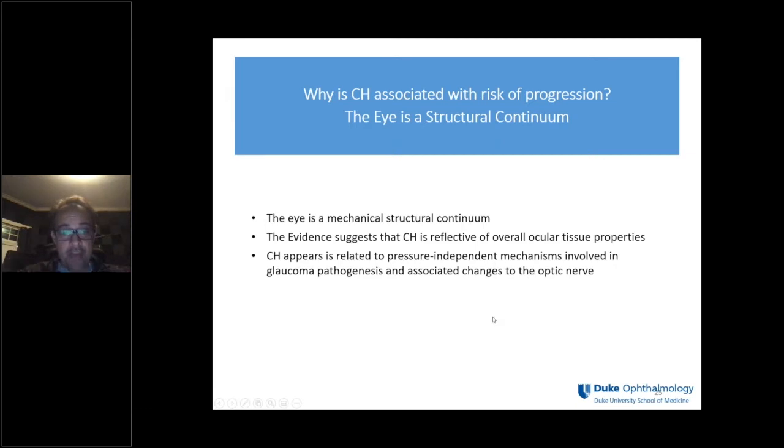All this evidence points to corneal hysteresis being a risk factor for both development of glaucoma and progression in patients who already have glaucomatous damage. Corneal hysteresis may be a surrogate for the biomechanical properties of the optic nerve head and surrounding structures — an indication of the susceptibility of the optic nerve to glaucomatous damage.